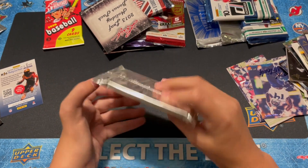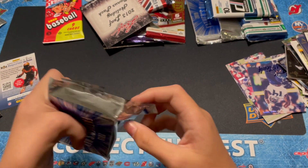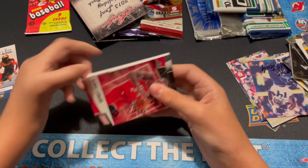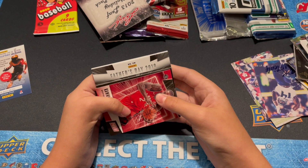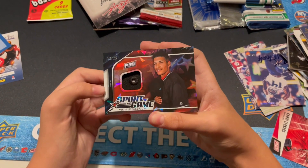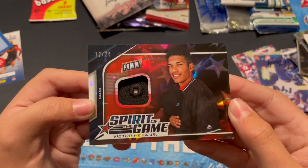Let's go with a very thick pack of 2019 Father's Day. Wow, that's probably 180 point. Kawhi Leonard. Von Miller. Victor Mesa. Number 25, Cracked Ice — it's part of his hat. Spirit of the game. Very cool.